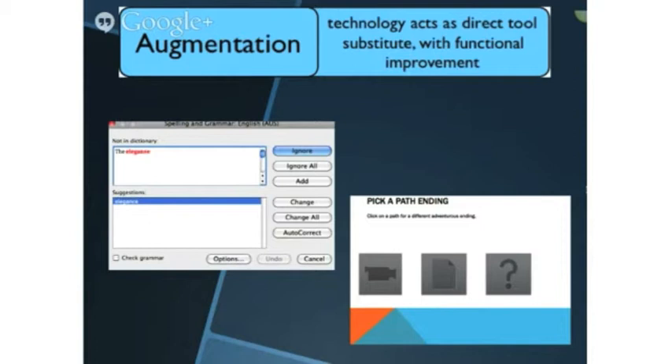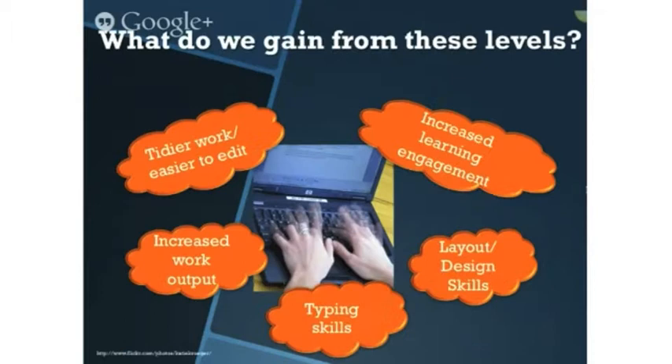Augmentation is similar to substitution, however with added enhancements — for example, the use of spell checker in Word, or creating a pick-a-path story with flippable events in PowerPoint. This is an improvement to the task process that could not be accomplished with the older technology at a fundamental level.